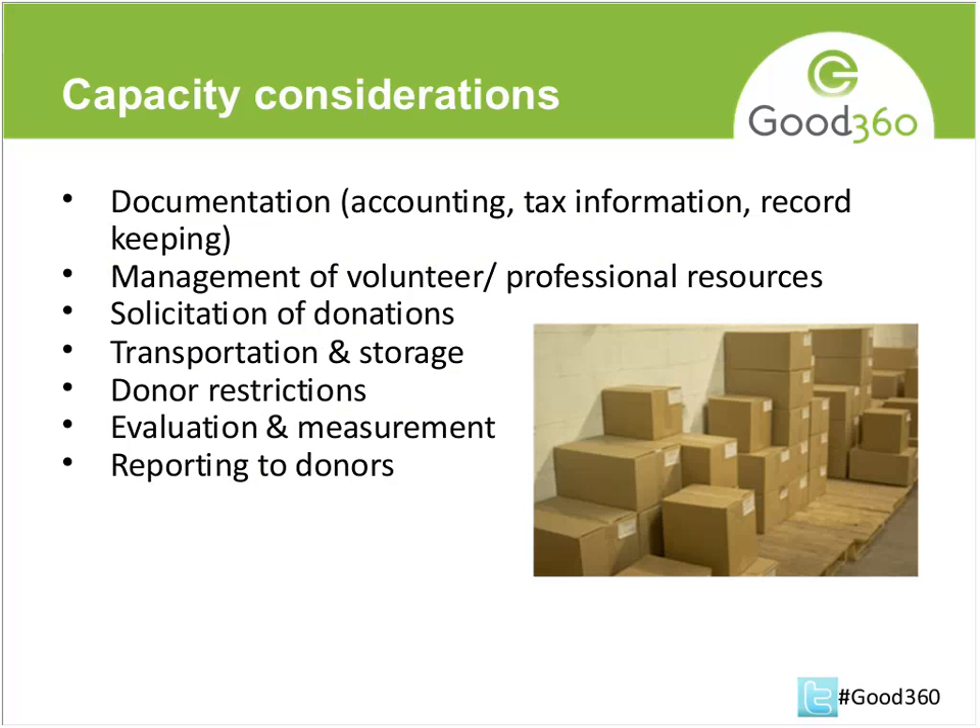A few capacity considerations if you decide you're going to bring in a lot of products: how are you going to store the product? How are you going to transport it or pick it up? How are you going to ensure you're following through on any restrictions the donor has placed? Reporting on those donations and making sure you're keeping track of them on your 990 — all things you should think about. Good360 does webinars periodically that touch on all of these things.